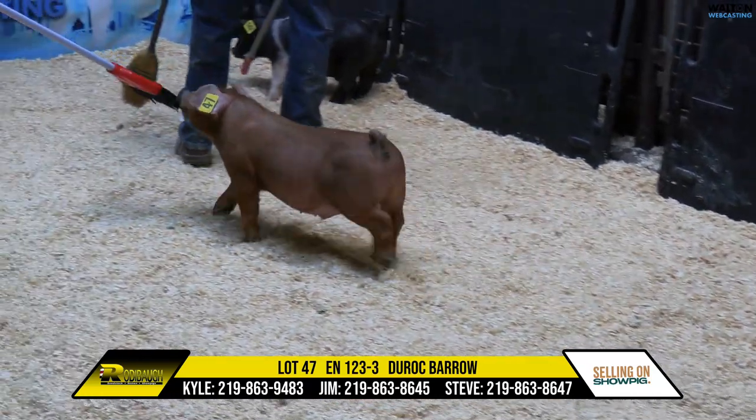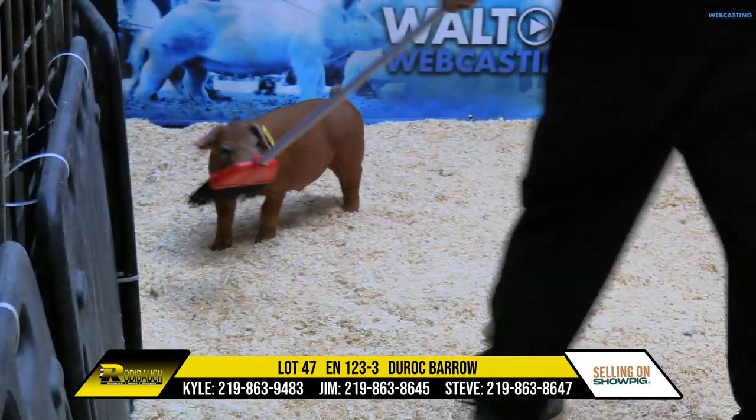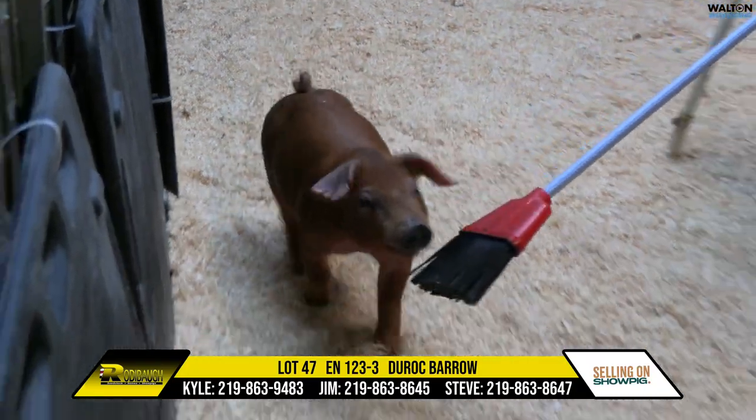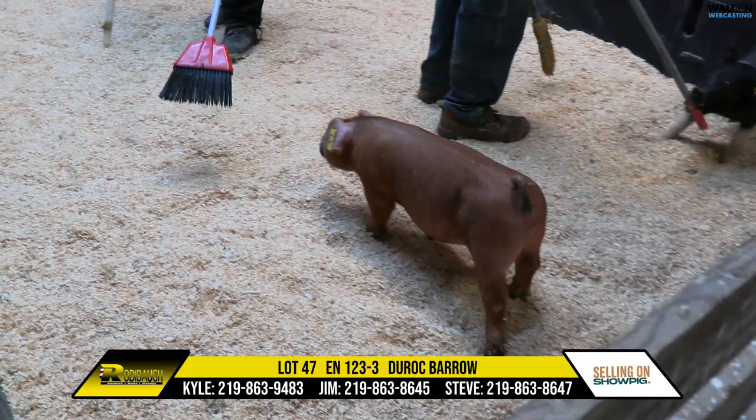Lot 47 here, Duroc Boar, 123-3, Super Stout Gladiator. I know the mom on this one's high quality. Really good pig here, and another one that just offers that profile — extremely good.